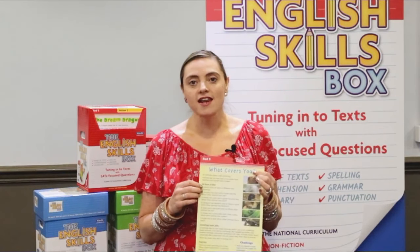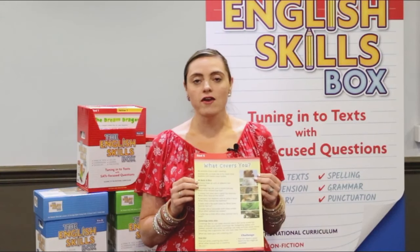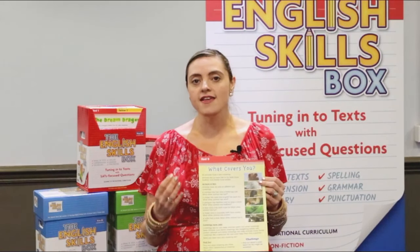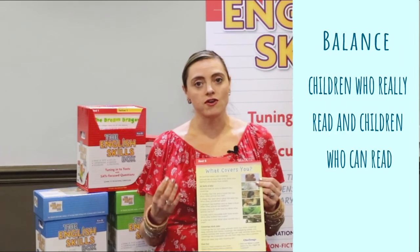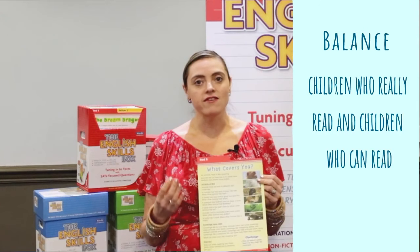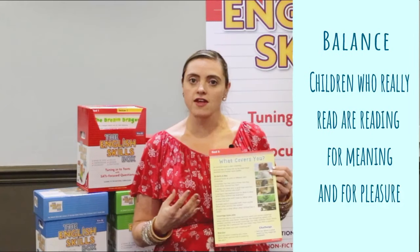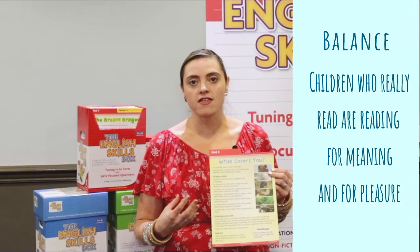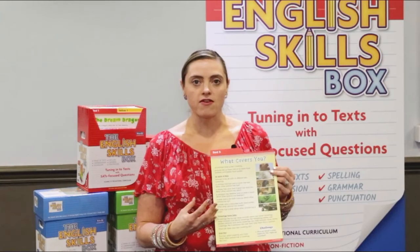What I particularly like about these cards is that lots of schools all over the world are trying to get that balance right of children who really read and children who can read. Those children who really read are reading for meaning and they're reading for pleasure. In the Prime Head English skills boxes, there's a real focus on children enjoying what they're reading at the same time as developing skills.